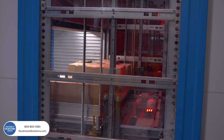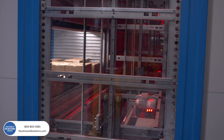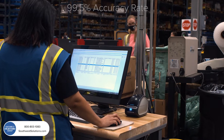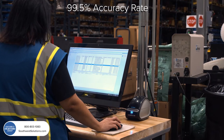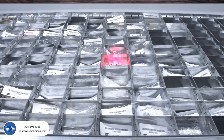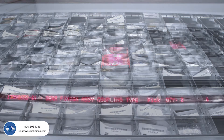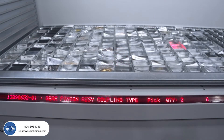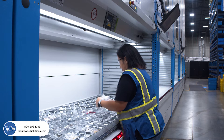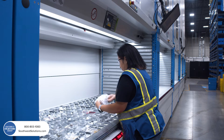Accuracy was improved as well. Their accuracy rate improved from 97.5% using manual pick rates to 99.5% using the VLMs. One of the other big benefits came with cycle counting improvements. Historical tracing is much easier as a result of consolidating materials within the VLMs. They also minimized the amount of locations per SKU drastically, and that cut down on counting time as well.